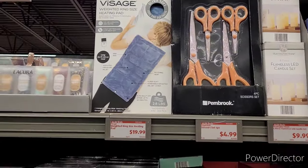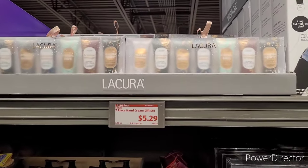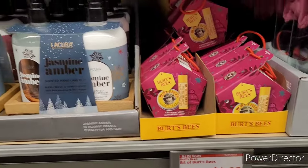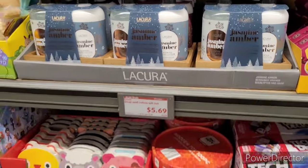Weighted king size heating pad, $19.99. Seven piece hand cream gift set, $5.29. Burt's Bees, $4.99. Soap and lotion gift set, $5.69.